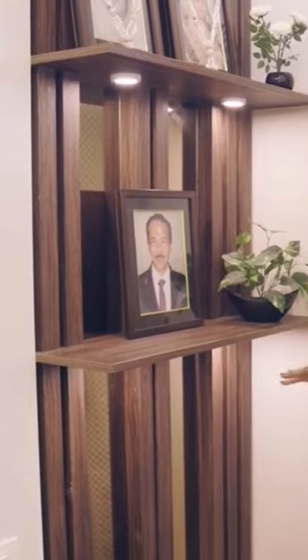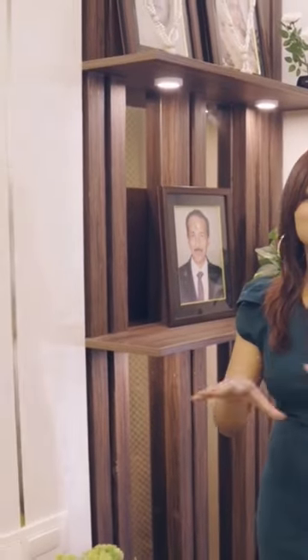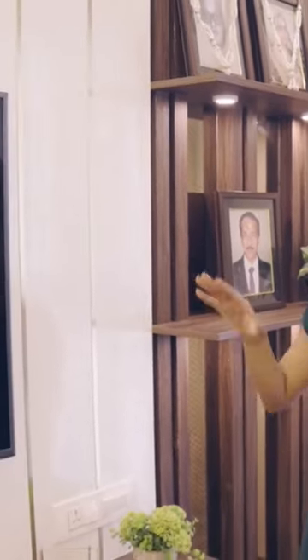Keeping in mind the luxurious factor, we have added these rafters with bronze mirrors in the living room. And with this, we have chosen a very neutral color palette, which is white and brown, so that it looks good with mirror panelling.